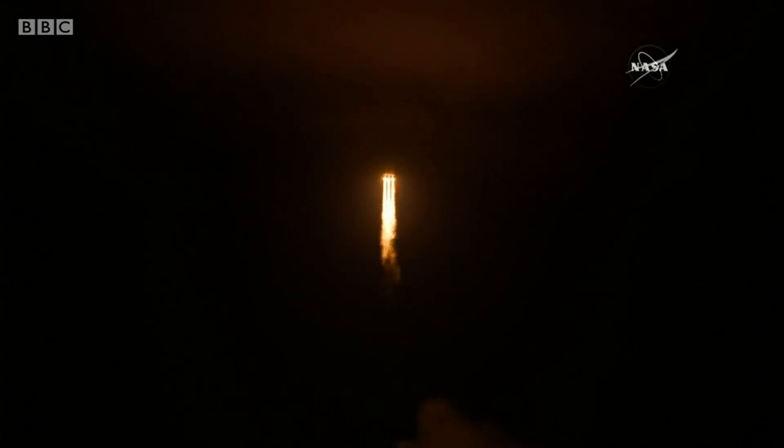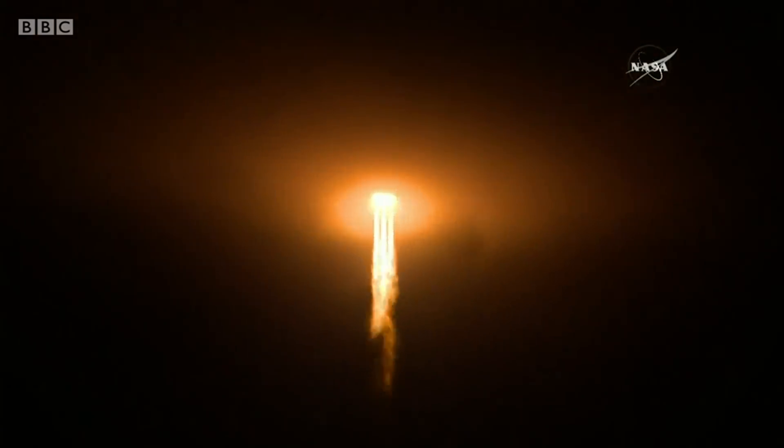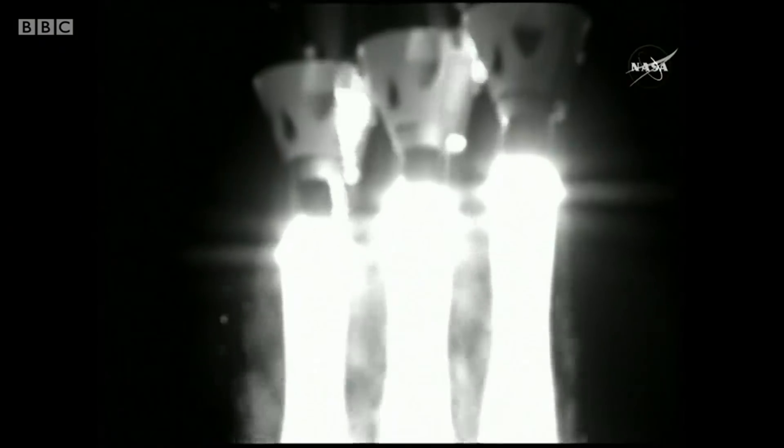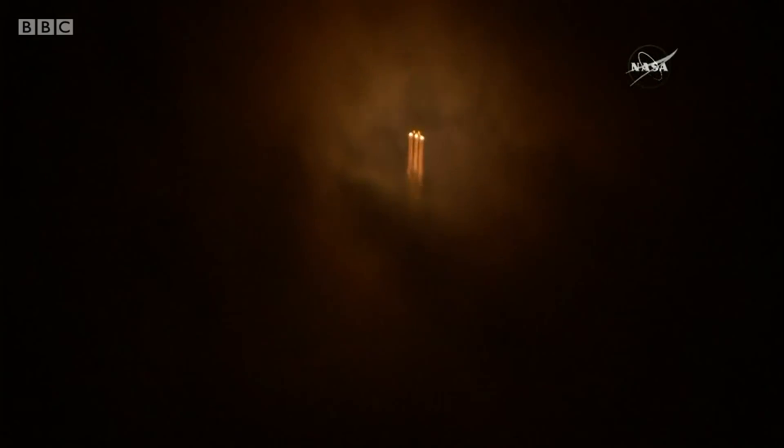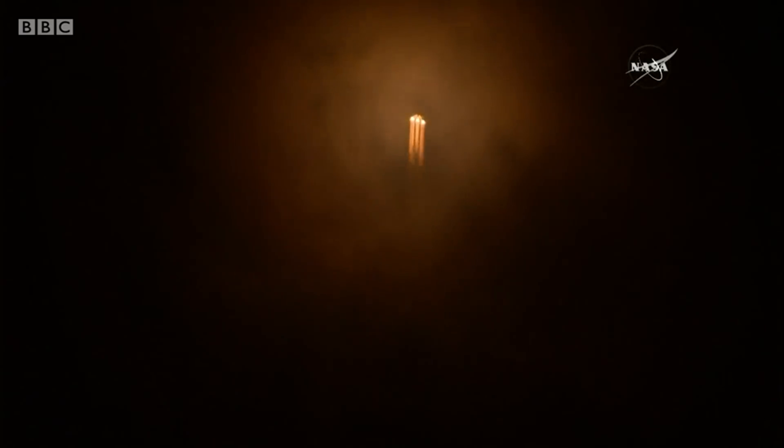Three RS-68s look good in the full thrust mode. 25 seconds into flight. Chamber pressures continue to look good on all three boosters. Now 35 seconds in. Chamber pressure on the port booster is throttling down to the partial thrust mode.